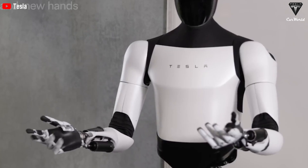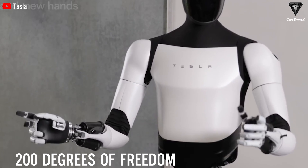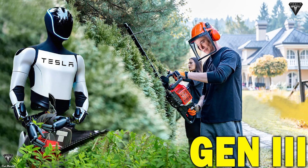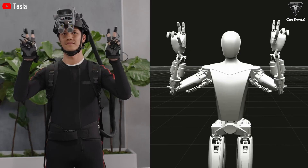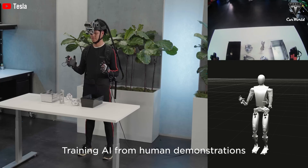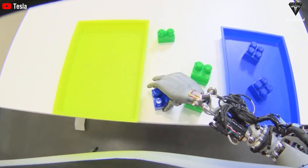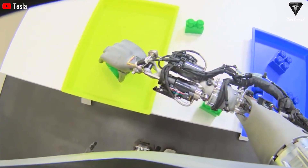The mobility is off the charts. Optimus rocks a full-body design with over 200 degrees of freedom, including 22 in just its hands alone, powered by six micro-actuators. Elon has said he expects it to thread a needle by the end of the year. When it comes to heavy lifting, Optimus can lift up to 150 pounds. Each arm has 22 degrees of freedom, can manage a 10-kilo payload, and has a 1,000-millimeter reach — whether grabbing a dumbbell or helping open a jar of pickles.